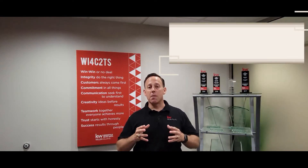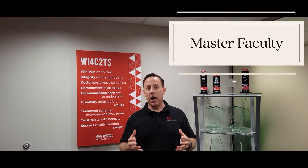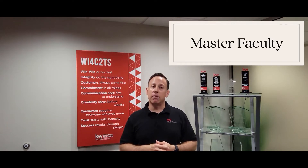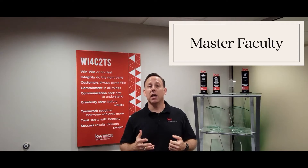This is taught by master faculty, the highest level of faculty that the National Association of Realtors has, and these instructors travel throughout the United States and the world training agents in the most cutting-edge and up-to-date tactics, knowledge, and information through four different parts of the real estate transaction and field.